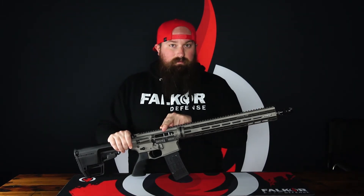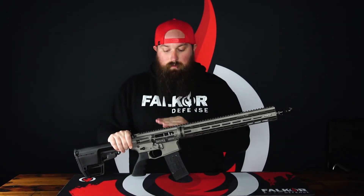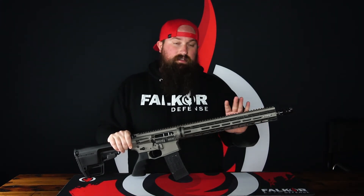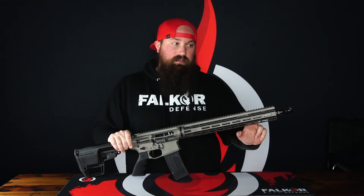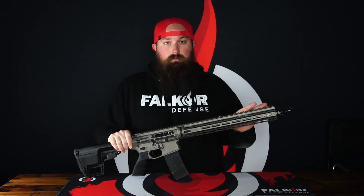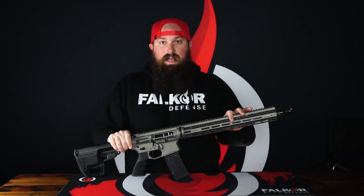The mil-spec enhanced black nitride high-pressure bolt carrier group is standard on all Falcor Defense rifles. The barrel on this particular gun is our 1-in-8 twist, 223 Wylde chambered, mid-length gas system Dracos barrel, featuring a 416R stainless steel match-grade core with our proprietary straight jacket system, making for a very light, very rigid, long-lasting barrel.